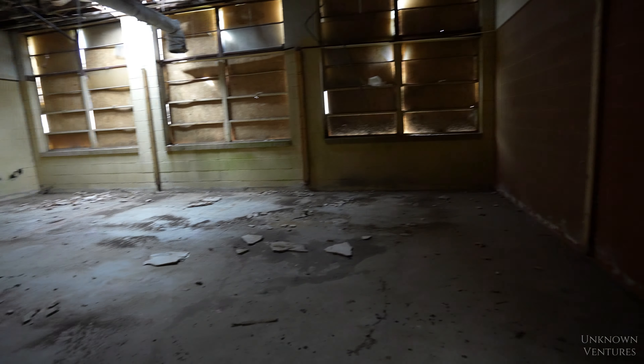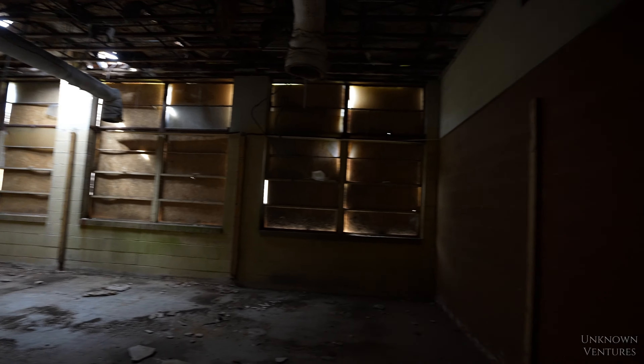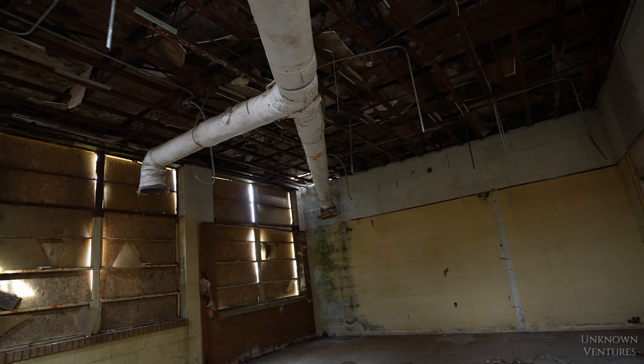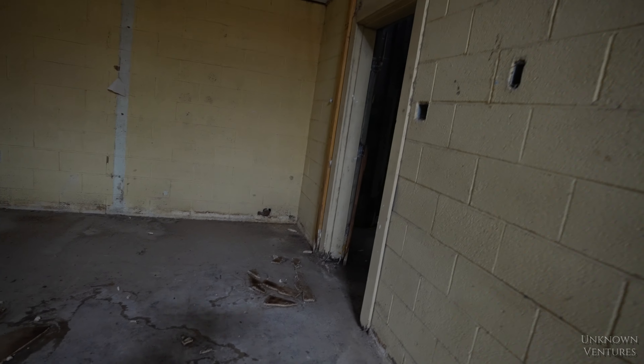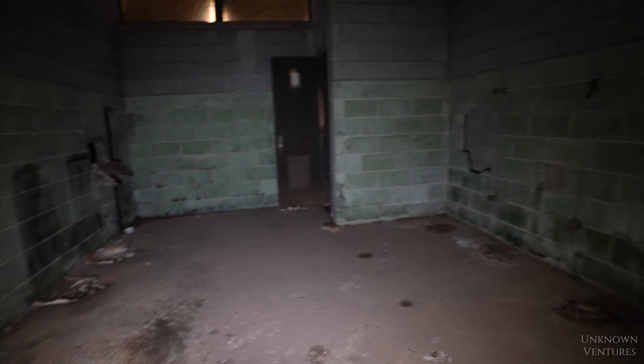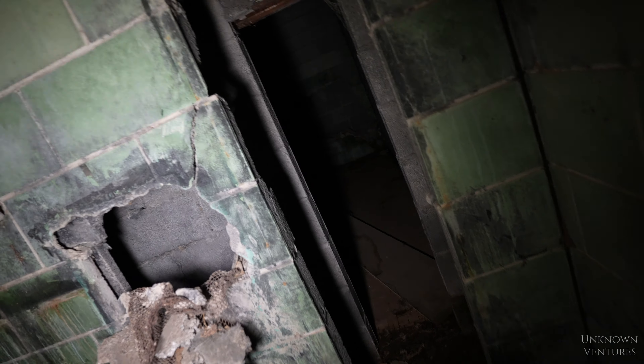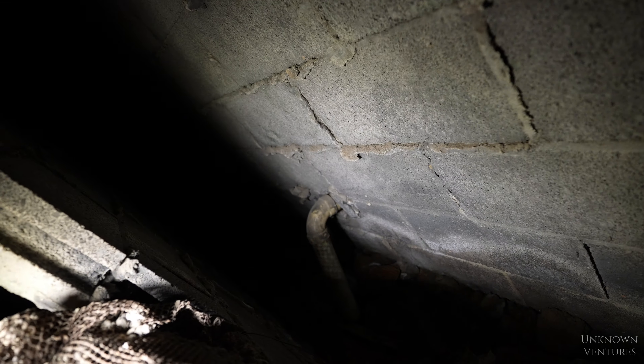I think we've got a restroom in here — a nice little abandoned restroom. Nice long dark hallways, my favorite. Now this is a classroom — we have found a classroom! And it leads into another classroom. I can definitely smell that mold.